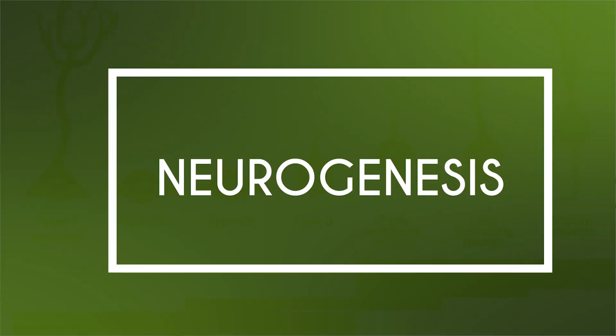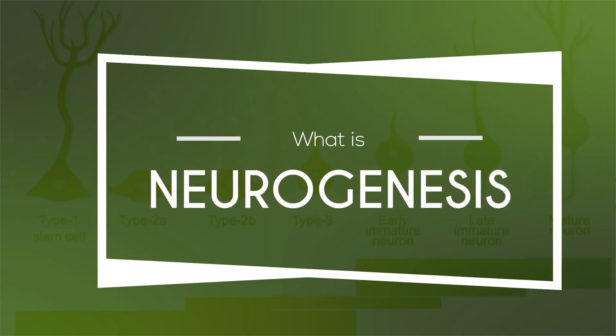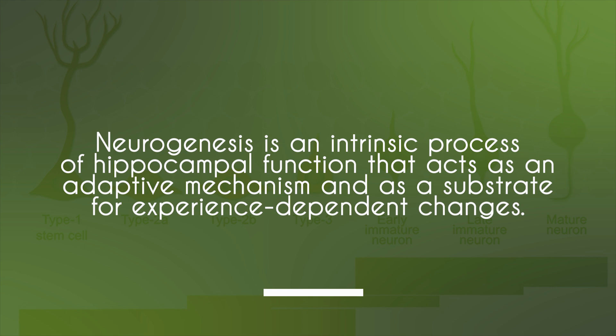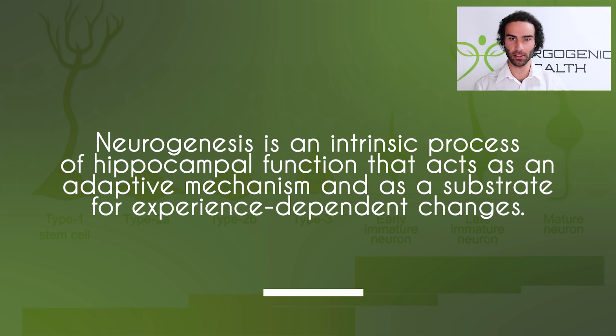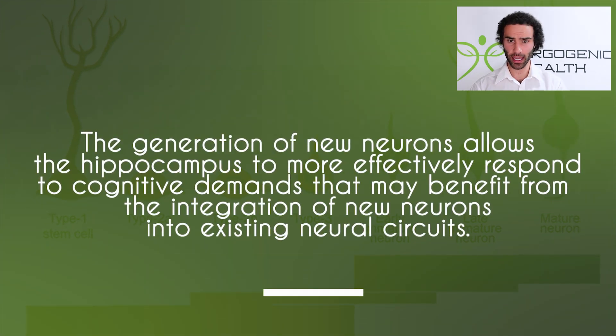What I'm here to discuss is how we can increase what's known as neurogenesis. Neurogenesis is an intrinsic process of hippocampal function that acts as an adaptive mechanism and as a substrate for experience-dependent changes. The generation of new neurons allows the hippocampus to more effectively respond to cognitive demands that may benefit from the integration of new neurons into existing neural circuits.